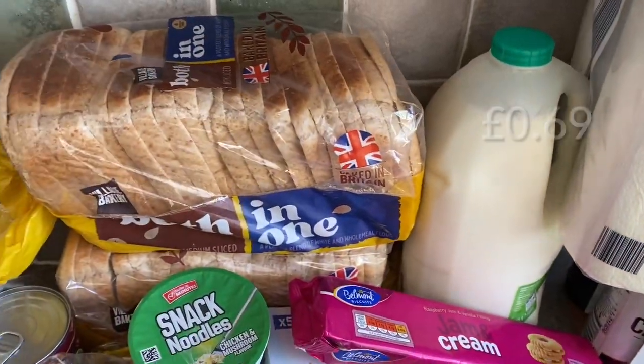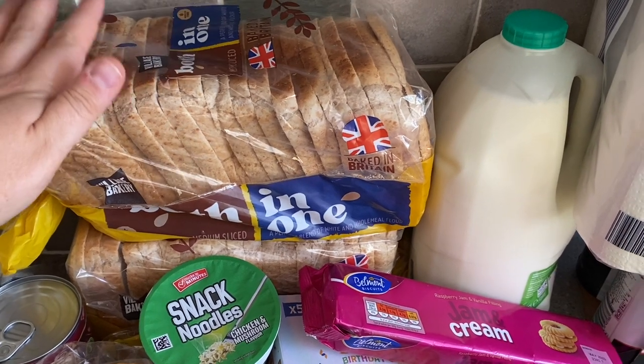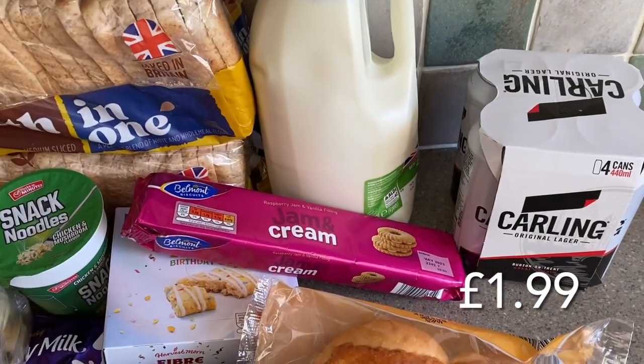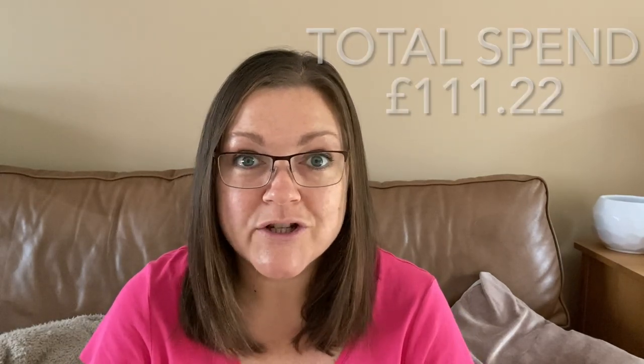I got some bread — I didn't realise I still had one in the freezer so I'll need to freeze both loaves. Some semi-skimmed milk, some kitchen roll, and some curling for my husband. And that is everything I bought from Aldi — our family shop for the week ahead. A lot of these bits will stretch longer than a week, so next week's shop will be much smaller. I hope you're all really well — thank you so much for watching and hopefully I'll see you in the next one.